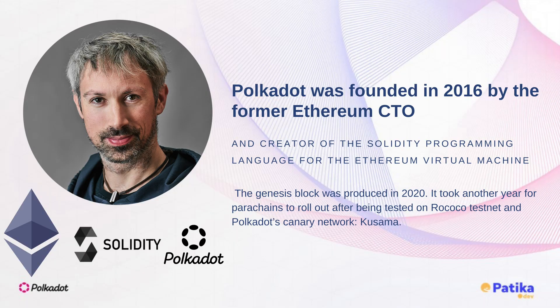Polkadot was founded in 2016 by Gavin Wood, former Ethereum CTO and creator of the Solidity programming language for the Ethereum virtual machine.